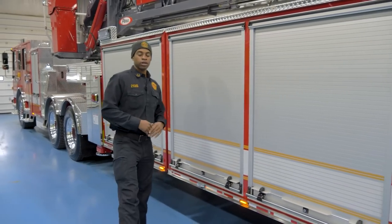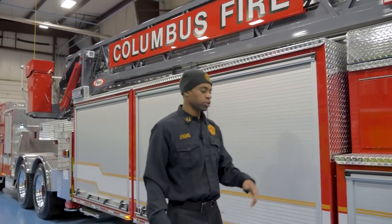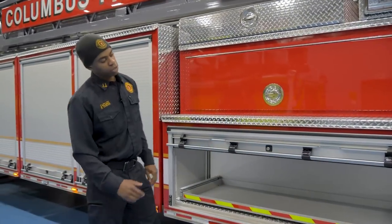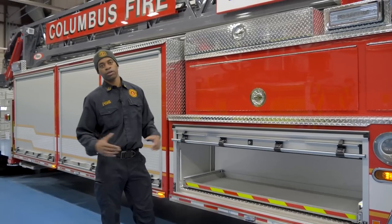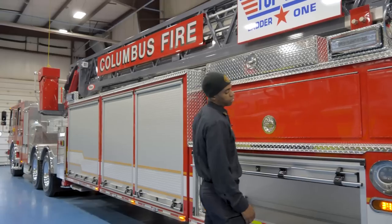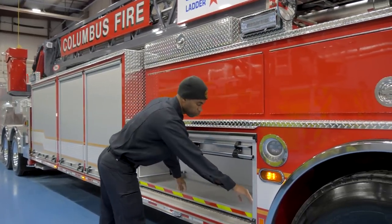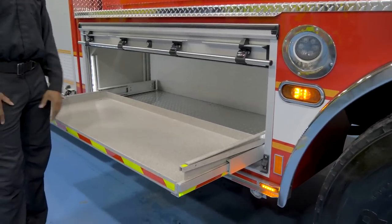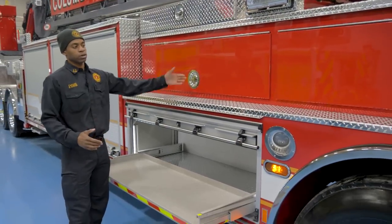Most of our ladder trucks in Columbus are set up so we can work off either side of the truck — pretty much what you see on one side, you'll see the same things on the other. One thing we keep standard for our tiller ladders is all of our saws are carried in the compartment that is usually the first compartment in front of the tiller wheels. It has a nice pull-out tray, and in Columbus we carry about six chainsaws per ladder company and three circular saws, split up on each side.